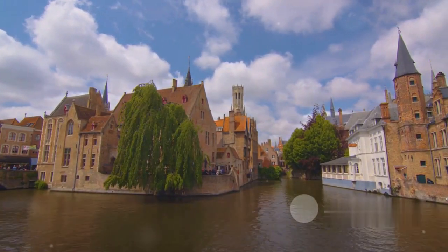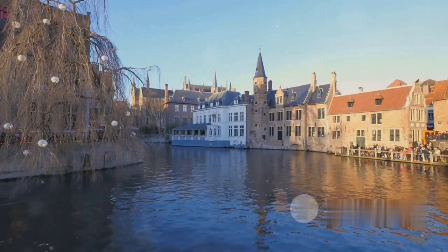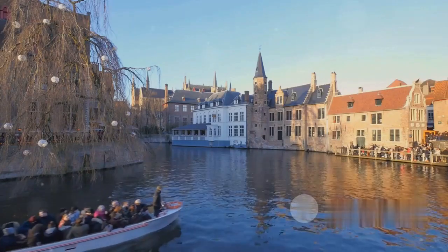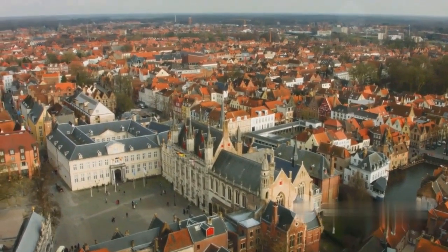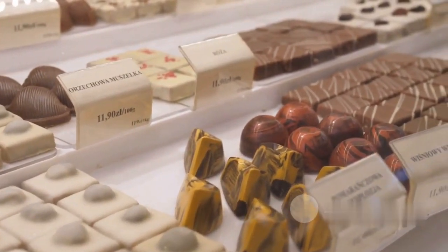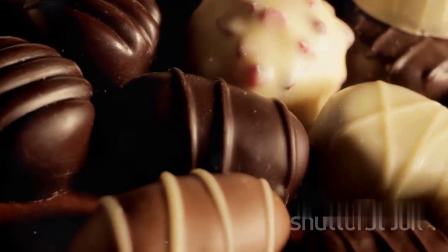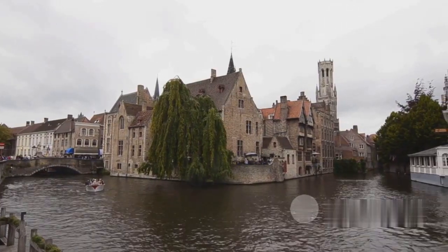Moving north, we find the enchanting city of Bruges in Belgium, a place where time seems to stand still. Bruges captivates with its winding canals, reminiscent of a fairytale setting. Medieval buildings line the cobblestone streets, offering a glimpse into the past, and every corner of this city whispers a new story. And let's not forget the decadent Belgian chocolates — a delight for any sweet tooth, where every bite tells a story of tradition and craftsmanship. Bruges is a Belgian wonder not to be overlooked.